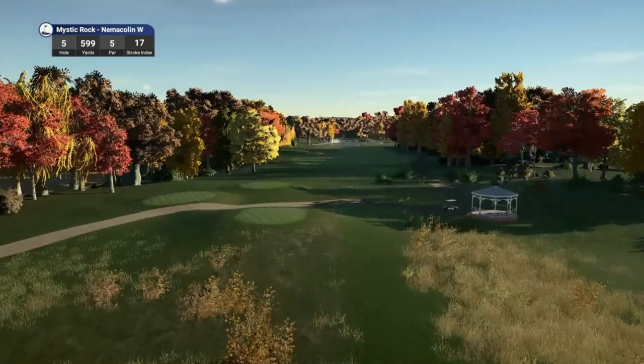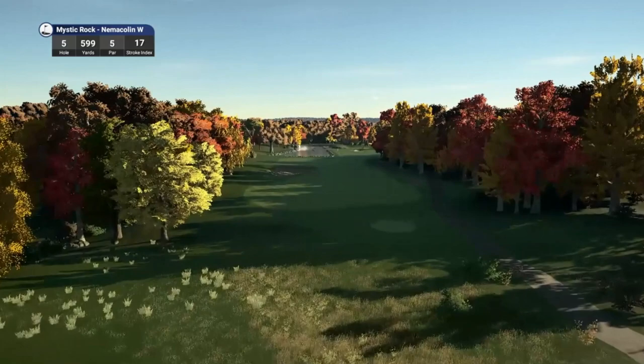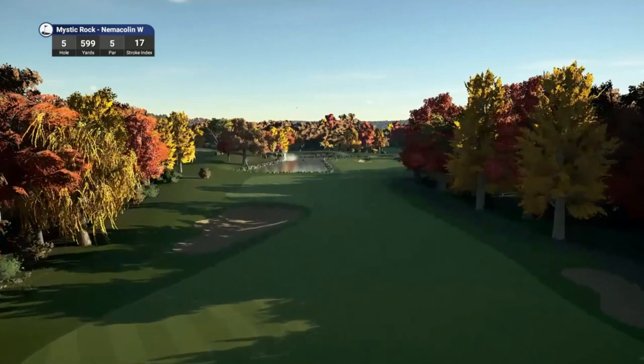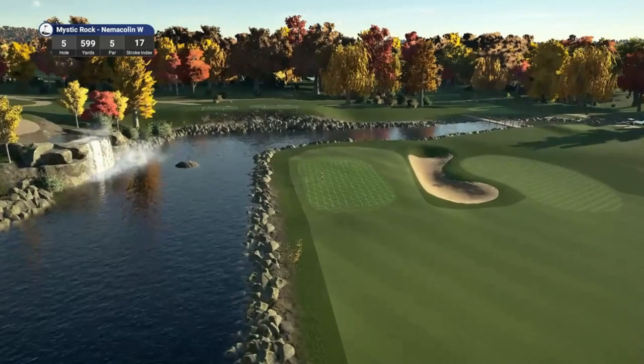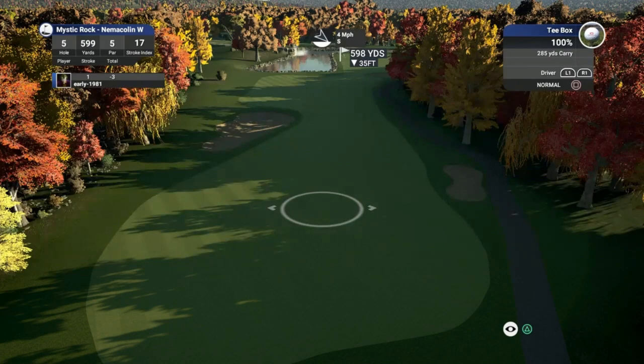Hole number 5, long par 5, playing 599 yards, stroke index 17 — making it the second easiest hole on the course. Whatever you guys are planning for this New Year's Eve, I hope you are with your loved ones, the ones who have stuck with you through thick and thin. Look at that waterfall flowing into this lake here — absolutely stunning looking course, guys. A lot of attention to detail has gone into this.